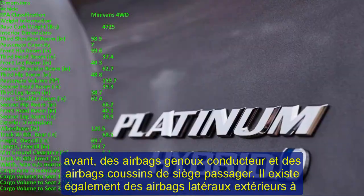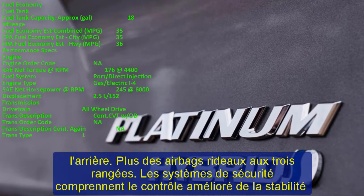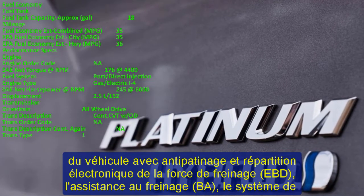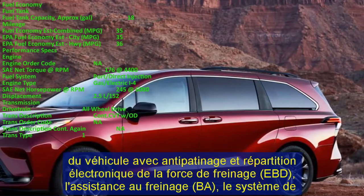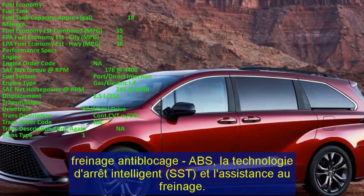Regarding the 2023 Toyota Sienna price and release date, the starting price for the Toyota Sienna Hybrid is expected to be approximately $30,000, which could raise the segment's entry point.